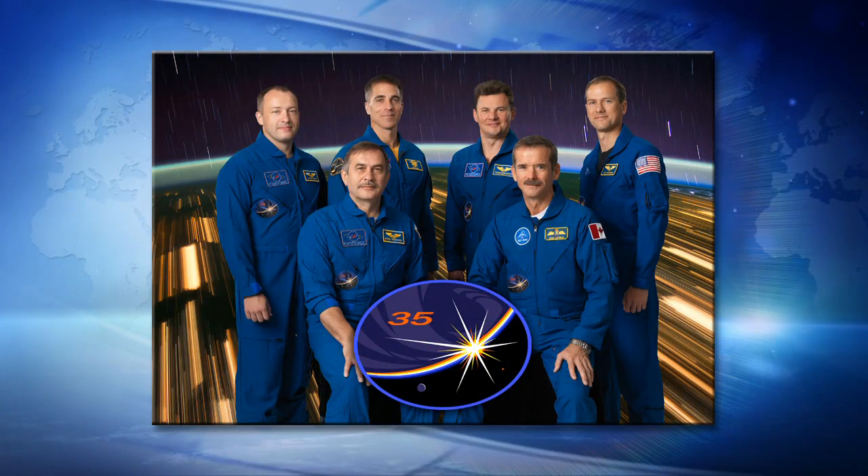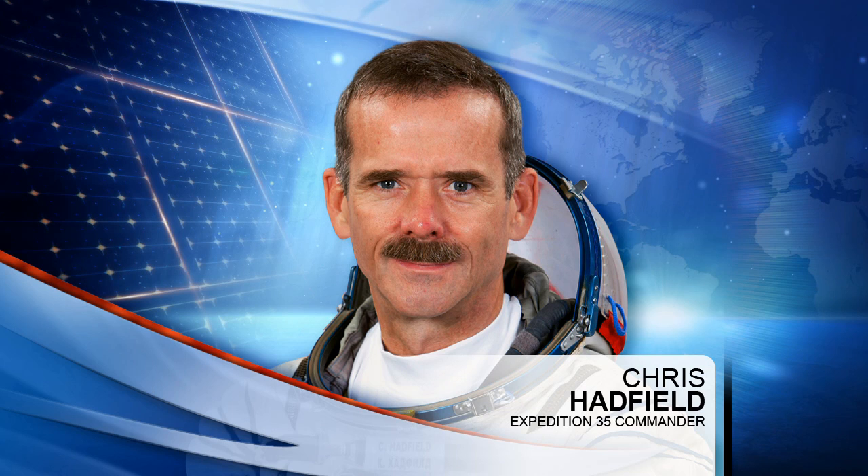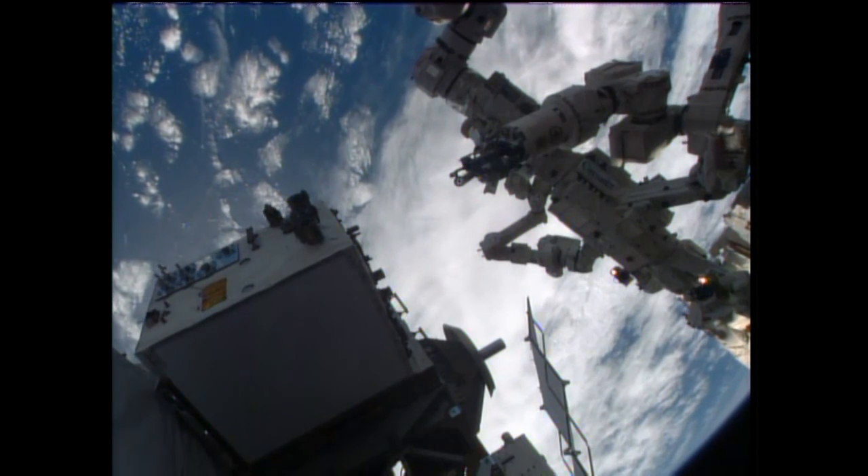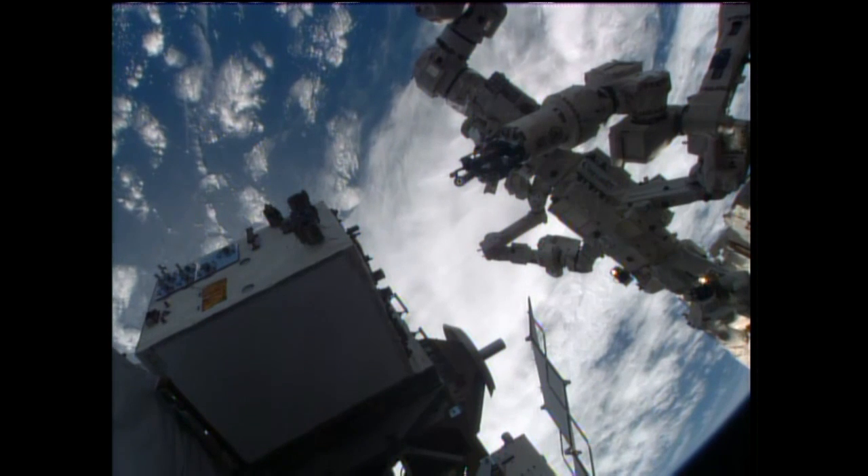Up on board, Chris Hadfield, the commander of Expedition 35, is busy this morning. He has been using a microscope and a camera to take some photos of crystal growth in one of the NanoRacks modules. These are small plug-and-play modules flown by students and researchers alike, plugged into a standard rack on board the International Space Station.